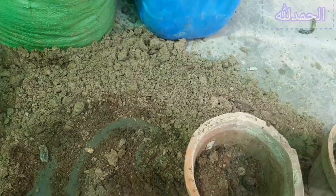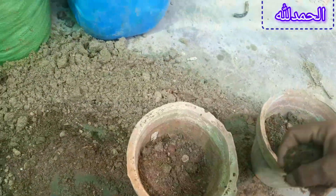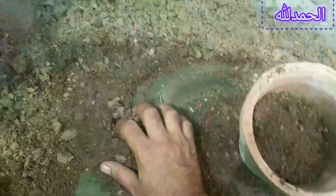4. Direct sow for hardy plants. Some seeds, like root crops — carrots, radishes — and certain herbs — basil, cilantro — are best sown directly into the ground as they don't transplant well.